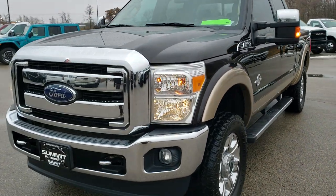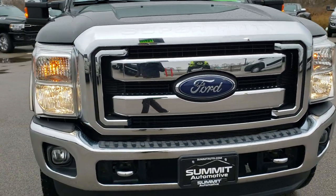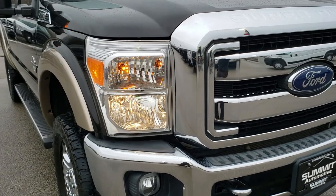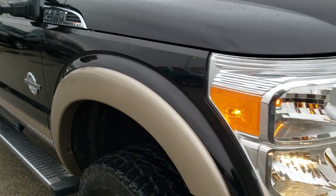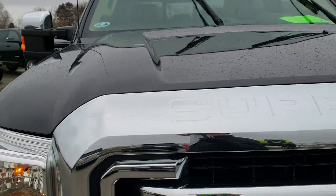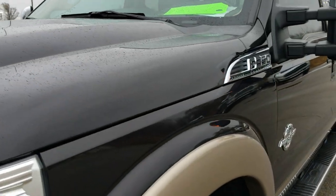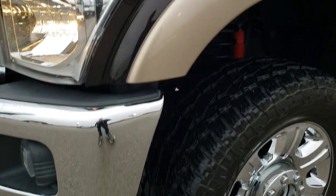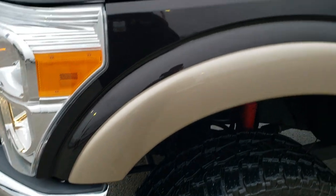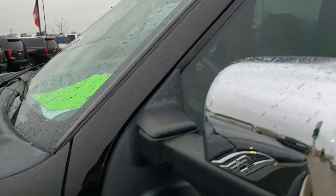Today we are checking out this super clean 2014 Ford F-350 crew cab short box single rear wheel. This truck has the 6.7-liter Power Stroke diesel and has been fully safety inspected by our service shop. It has a fresh oil and filter change, all the fluids have been checked and topped off, and this truck has been gone through mechanically 100% per our state of Wisconsin inspection process and is 100% ready to go.